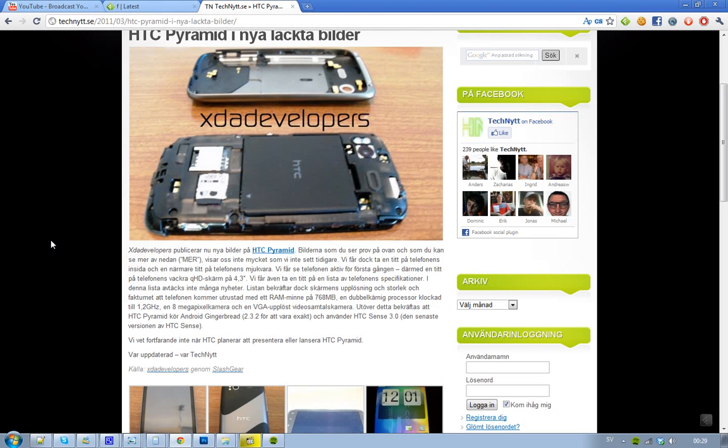So first of all the specs — it seems to be kind of the same but now we have some confirmed specs. First, we have a QHD screen, a 4.3 inch screen, 768MB RAM, dual-core 1.2GHz. We have a front 8MP camera and also a VGA camera on the front for video conferences and chatting. Also confirmed: this HTC Pyramid is going to run Gingerbread 2.3.2 and HTC Sense 3.2.